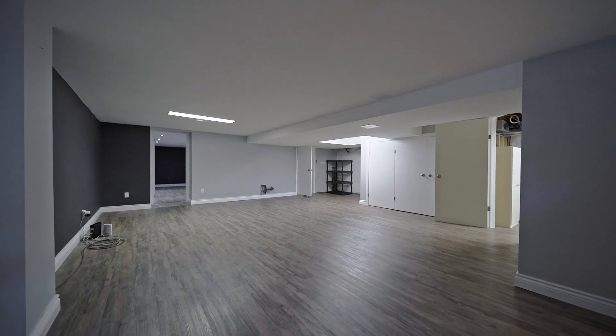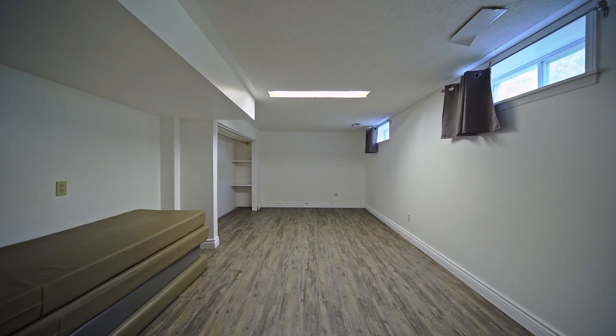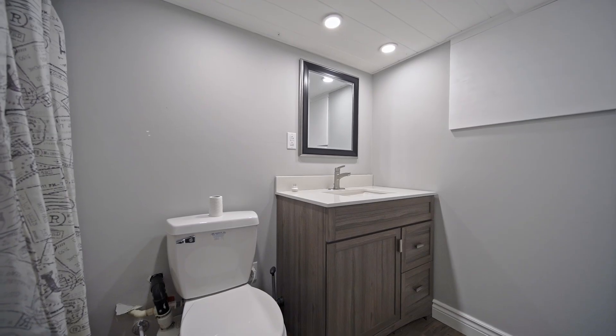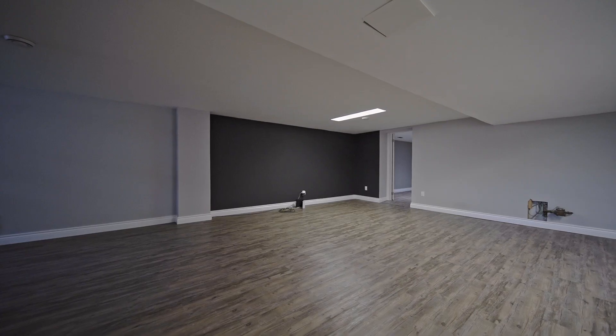Down in the lower level there is so much more space — room to spread out, a good place for the kids to play. There's a potential bedroom, office space, a small three-piece bathroom, your 200 amp panel, laundry, and a full recreational room giving you so much more living space.